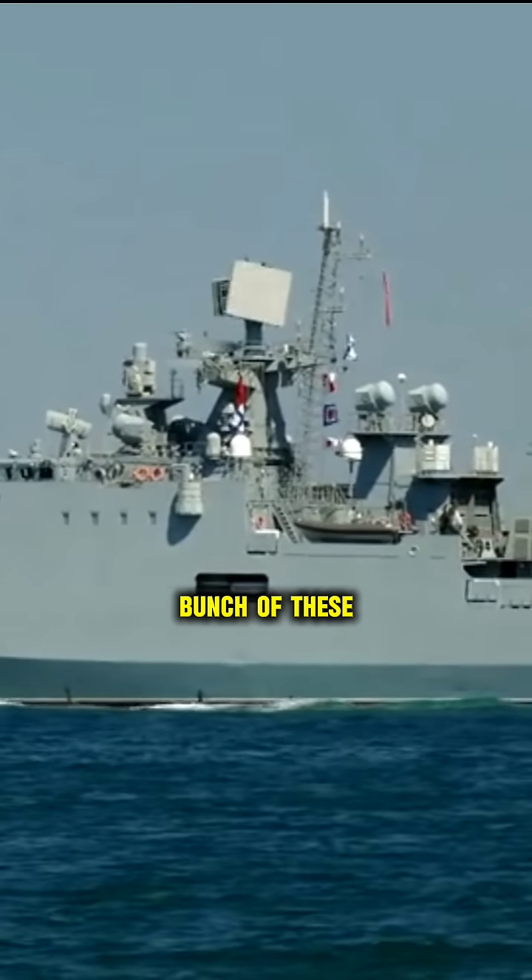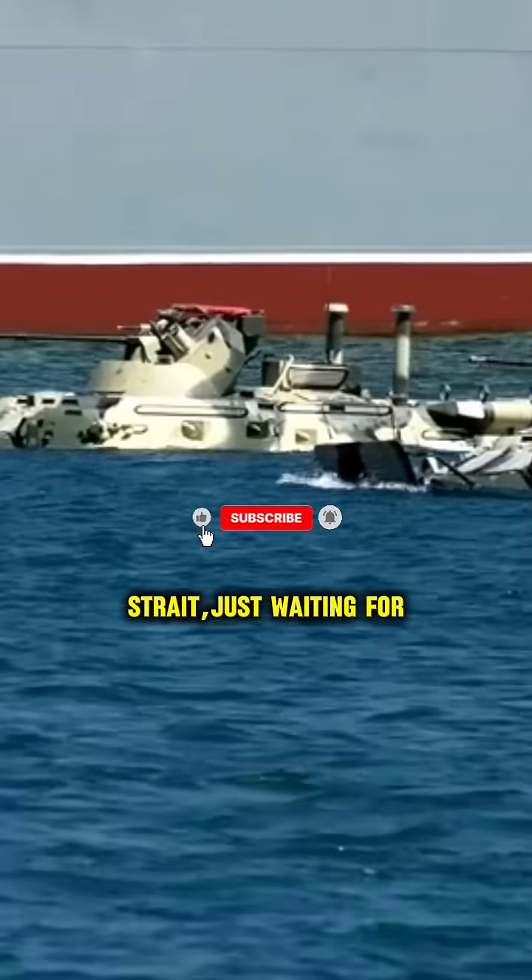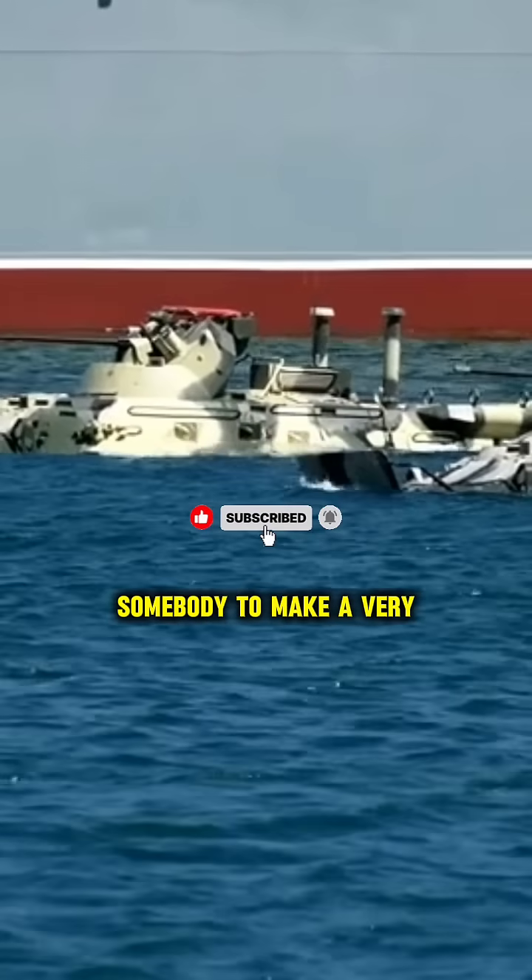Wicklund then explained the strategy: "I'm imagining a bunch of these guys resting on the bottom of the Taiwan Strait, just waiting for somebody to make a very foolish mistake."